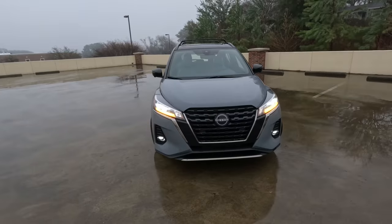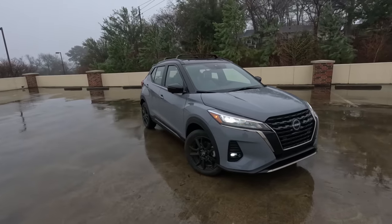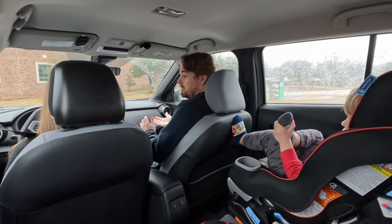Hey gearheads and welcome to Garage Talk. I'm Cory. I'm Holly. Back there is Tucker and we are in the 2023 Nissan Kicks. This is a really economical car for a first car, for a commuter vehicle, at a very low price point. We are going to take this one for a tour around Tyler and give you our impressions. Stay tuned.